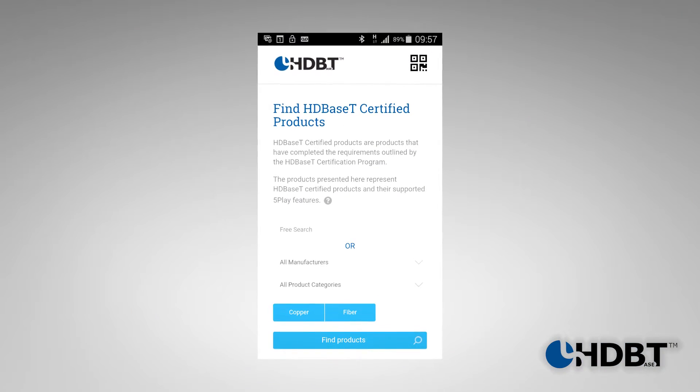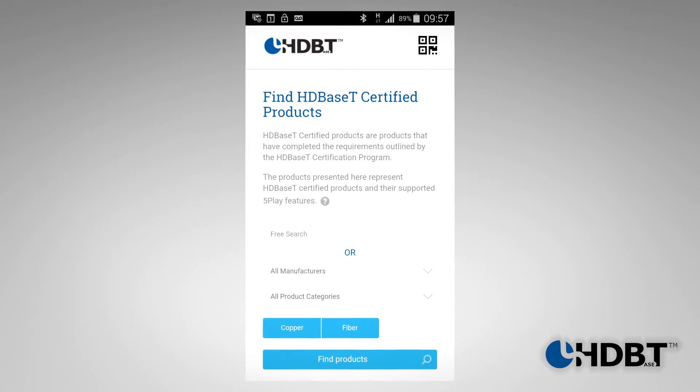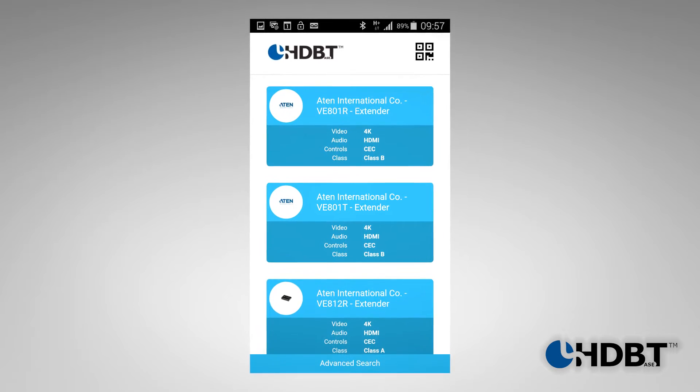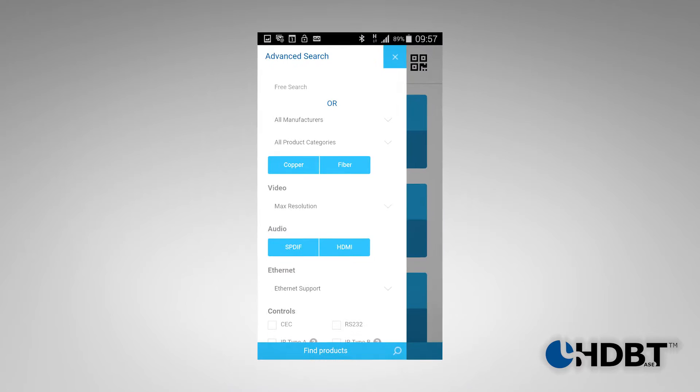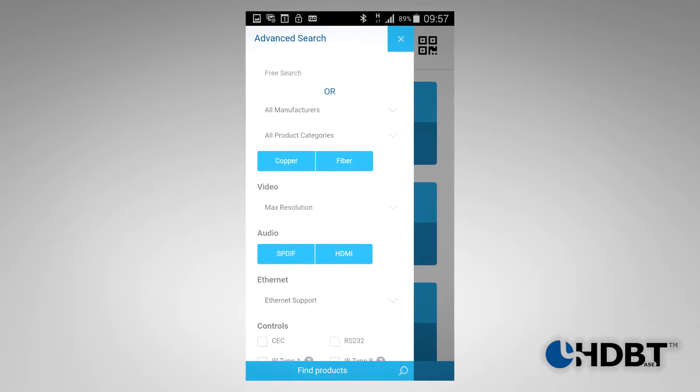We're excited to announce the launch of our new mobile app. We know how important interoperability is for you, and here at HDBaseT, interoperability is a central concept. The more products that are certified, the easier it is for you to check on interoperability. And with this new app, it gives you that capability on the go.